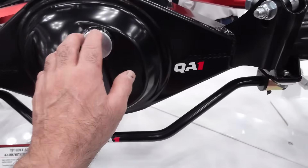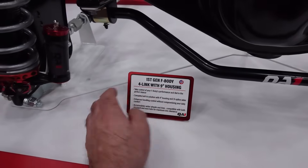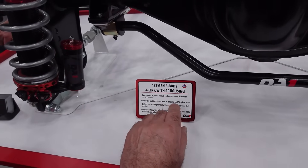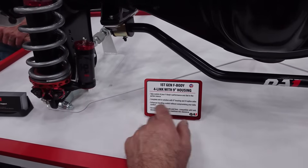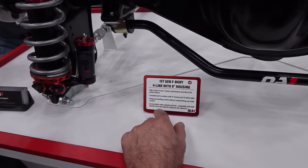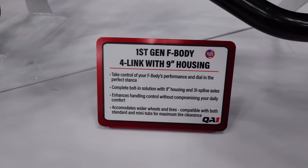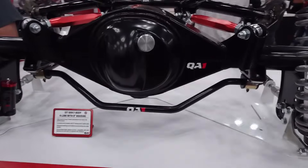They're running a Ford 9-inch housing on this one. It's a complete bolt-in solution with a 9-inch housing and 31-spline axles — enhances handling and control without compromising daily comfort, and accommodates wider wheels and tires. Compatible with both standard and mini tubs for maximum tire clearance. That's pretty nice.